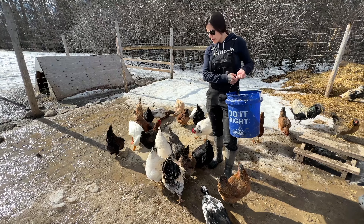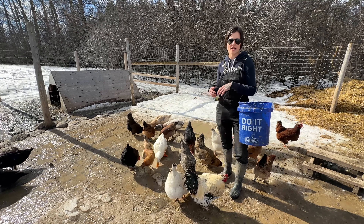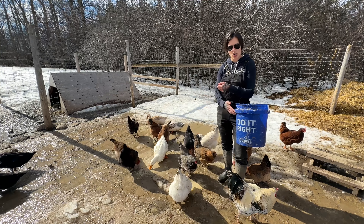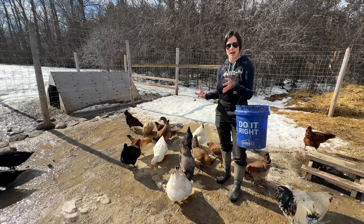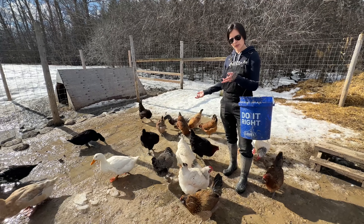We've been fermenting our feed for just over a year now. On top of being good for the chickens, it actually stretches your bag of feed a little bit more, probably by about 20 to 25 percent, because you're soaking it so the feed is actually swelling up, which is making it bigger using less amount of feed. So it's a win-win financially and for the chickens.